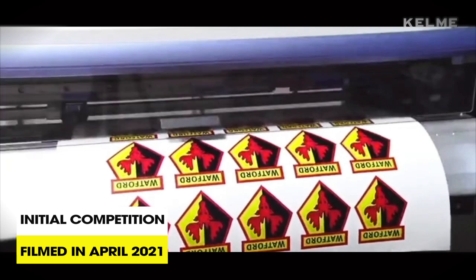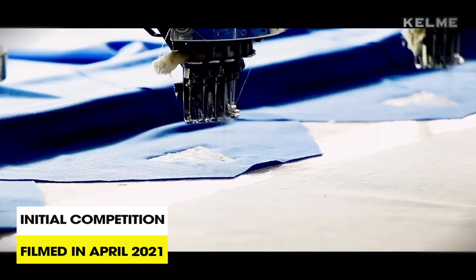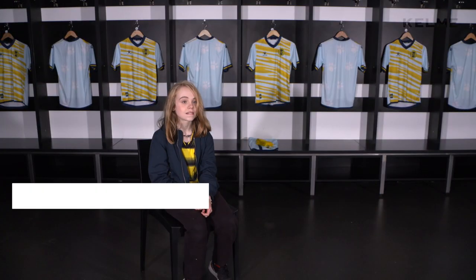Hi, I'm Dan Bachman. I'm here today with Will. Thanks to Kelme, they've given the opportunity to a group of football teams to design their own kits and we'll look at the shortlist now and pick a winner. What's your favourite part about the kit then?